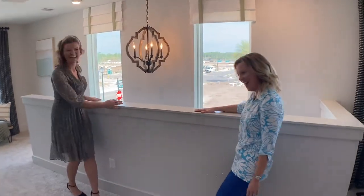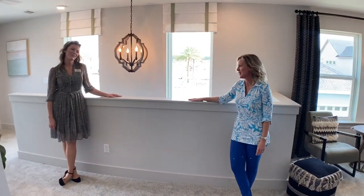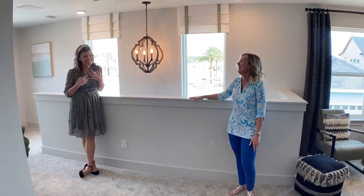I love it — this fabulous accent wall. I am so excited that we got to visit David Weekley Homes. Jennifer, we're so happy you're back here in Nocatee — it's your home away from home.